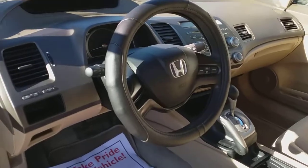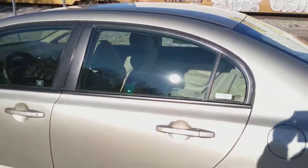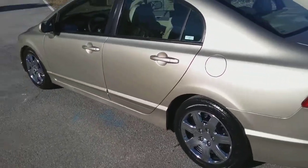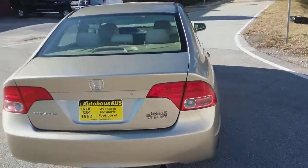It's got some steering wheel controls and an auxiliary port there in the console. The back seat's in great shape. The car looks good all the way around — great paint, great tires.